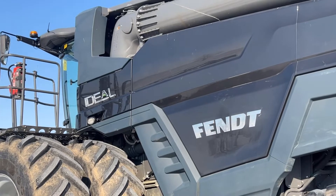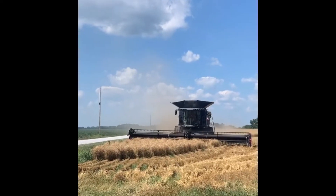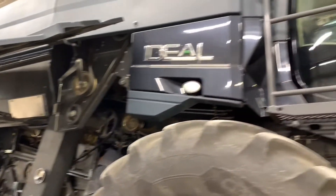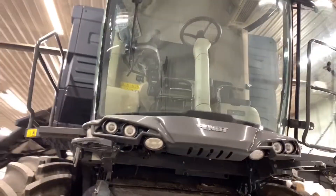What is the biggest job you've ever had to do here at Plevna Implement? The biggest job I've done is the 2020 and 2021 Fendt Ideal PSPs. We did updates to the machines to make them better and more reliable.